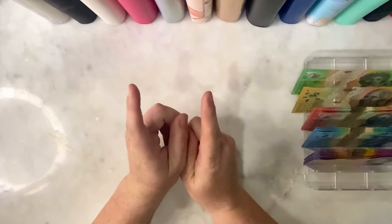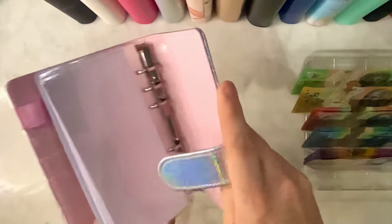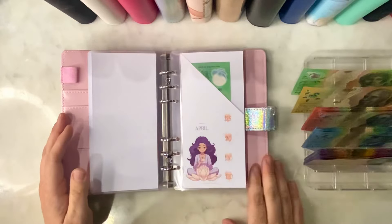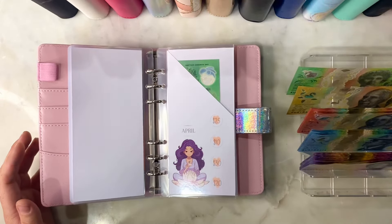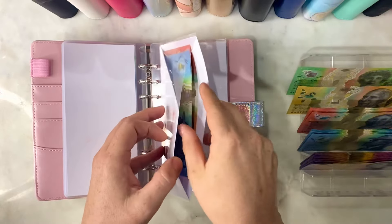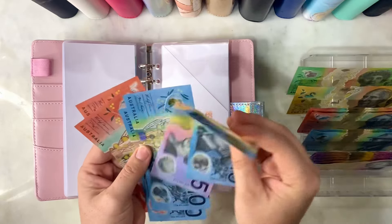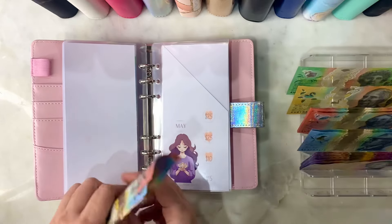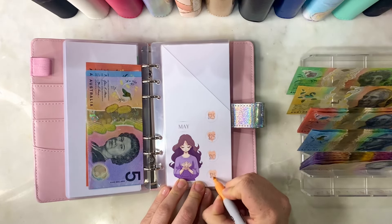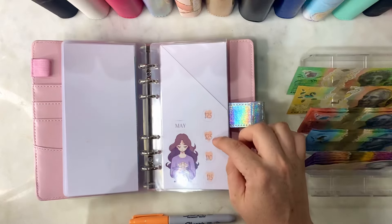I'm thinking, because it has been a little while, we have a couple of things to catch up on. First one being our yearly savings challenge binder. This is a 1K challenge and we are up to May - actually June now. So let's finish off May. We'll put in $15 and color off the last little square for May. And we have finished May with $75 in there. Correct.